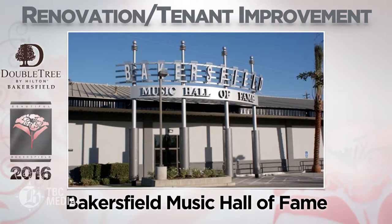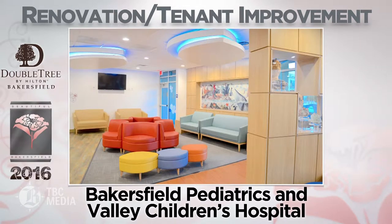Bakersfield Music Hall of Fame — an old freight loading facility was converted into a music recording and performing arts venue to preserve Bakersfield's rich musical heritage.